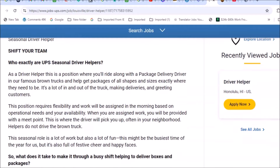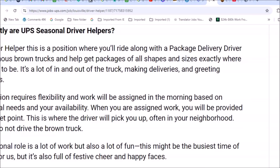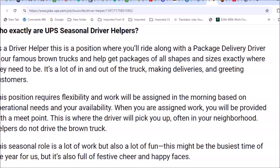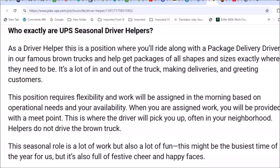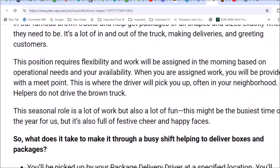UPS seasonal driver helpers ride along with a package delivery driver in their famous brown trucks and help get packages of all shapes and sizes exactly where they need to be. It involves a lot of in-and-out of the truck, making deliveries and greeting customers. You don't need your own vehicle — you're simply riding along in a UPS truck.